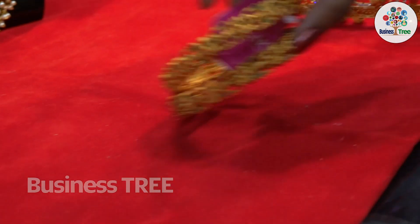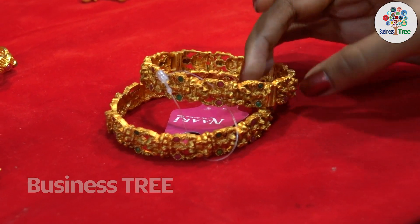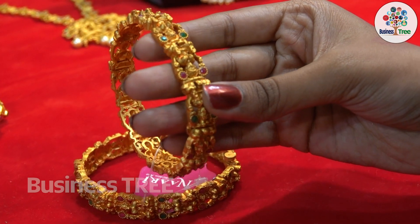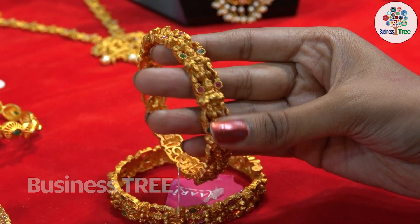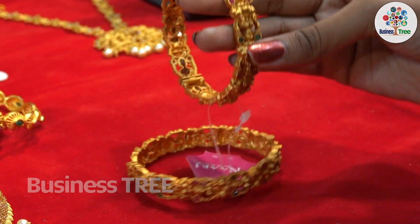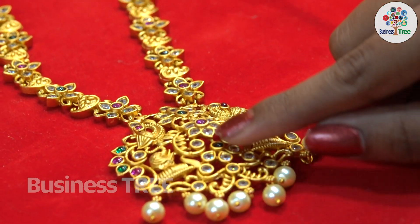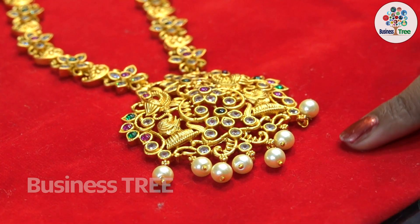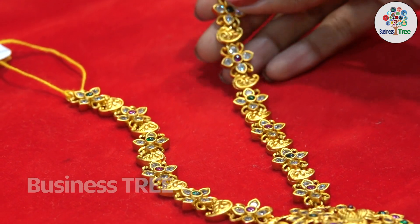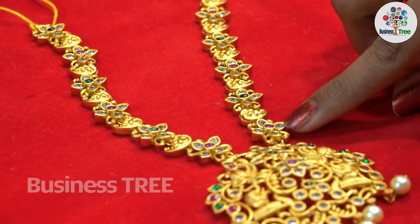Next we have the Lakshmi Devi bangles. You can try these bangles — we have the green and pink stones. Sizes are available. Next we have the Caneval symbol and Peacock symbol. We have stone work, pearl work, flowers, and drop symbols with green and red stone finishing.